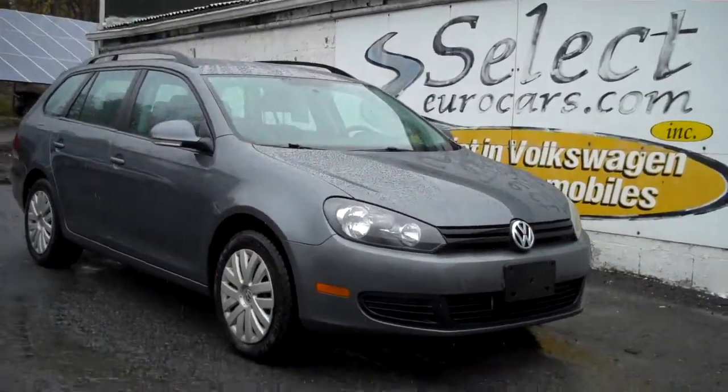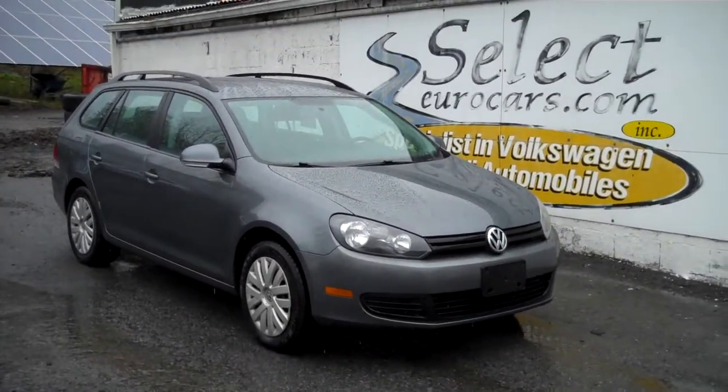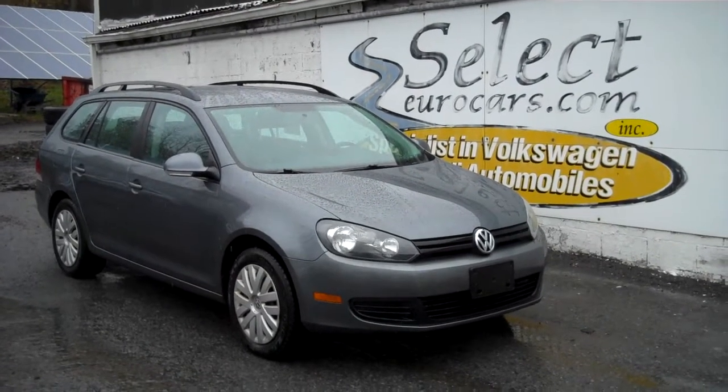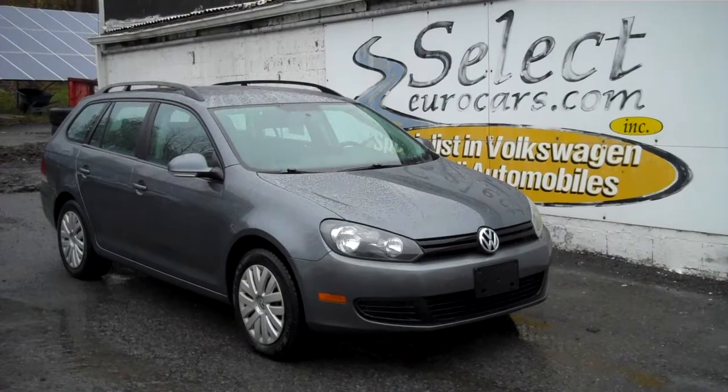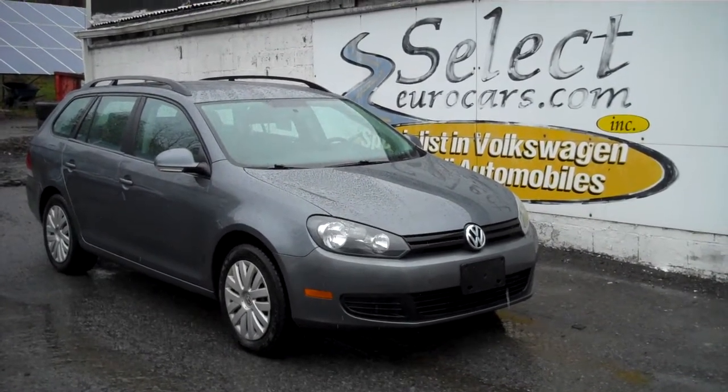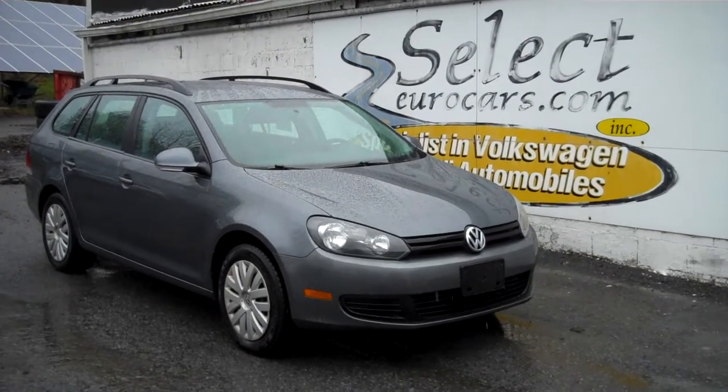2012 Volkswagen Jetta Sport Wagon — a rare find with a 5-speed manual transmission, available here at Select Your Cars, where we've specialized in Volkswagen and Audi for over 40 years. We're open seven days a week.